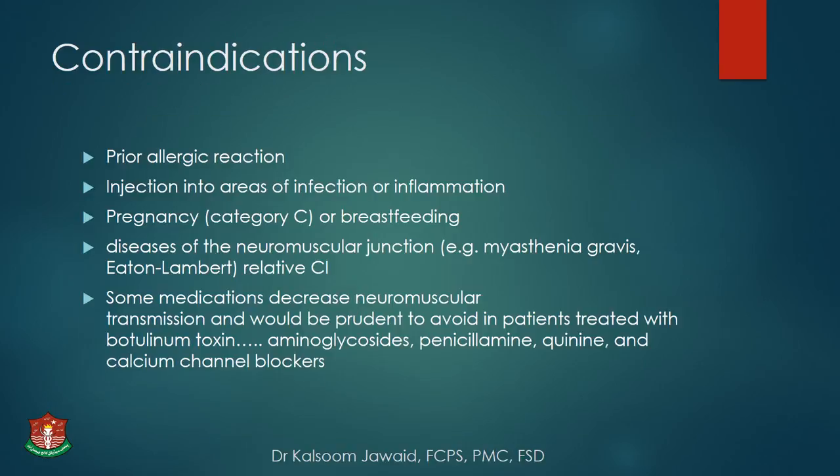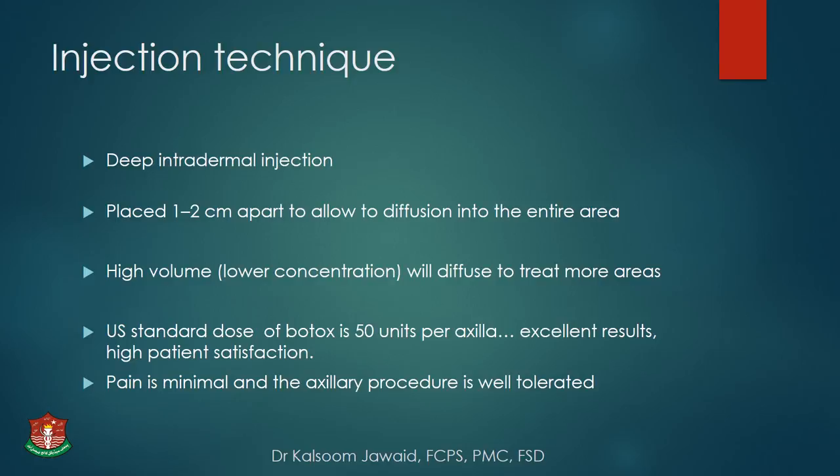Contraindications for botox include prior allergic reactions, injection into an area of infection or inflammation, pregnancy — category C in breastfeeding — and diseases of the neuromuscular junction like myasthenia gravis and Eaton-Lambert syndrome, which are relative contraindications. Some medications decrease neuromuscular transmission, so a thorough drug history must be taken — including aminoglycosides, penicillamine, quinine, and calcium channel blockers.